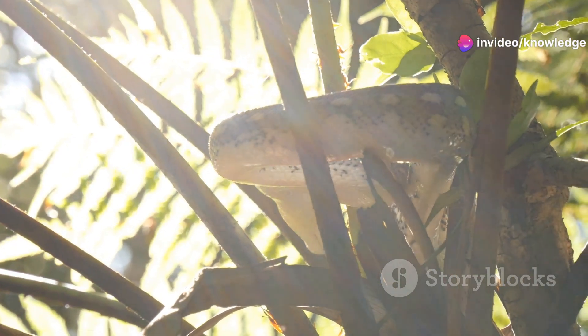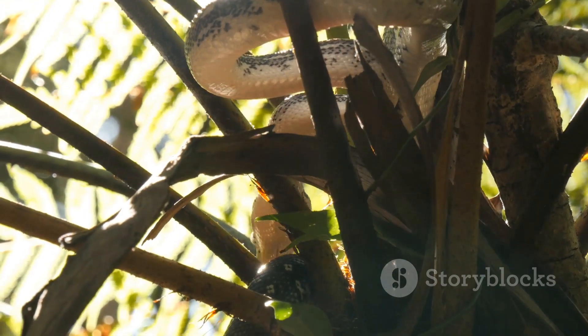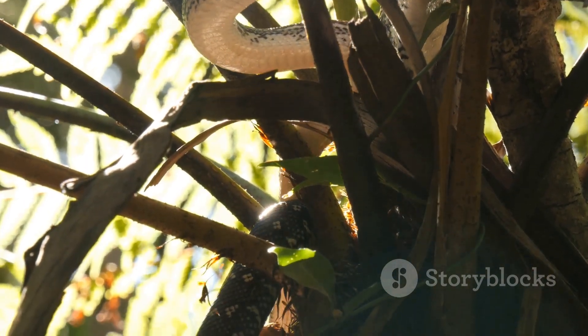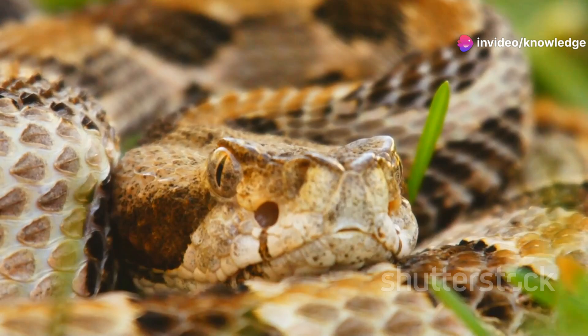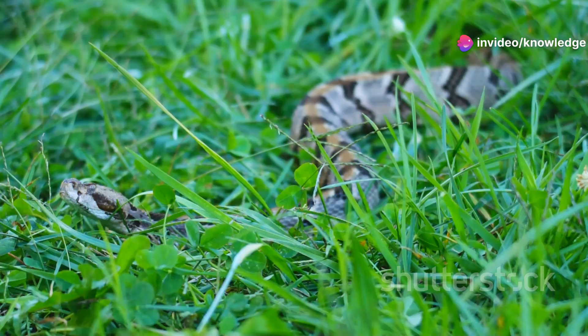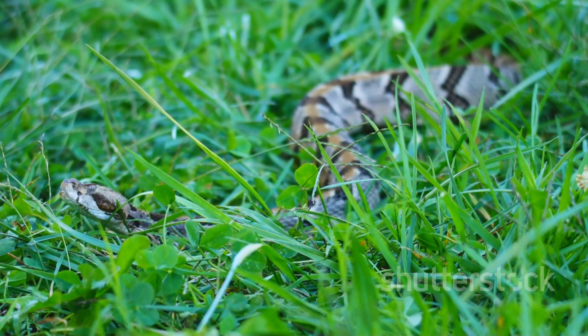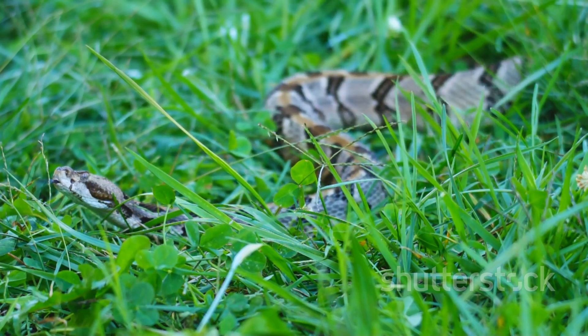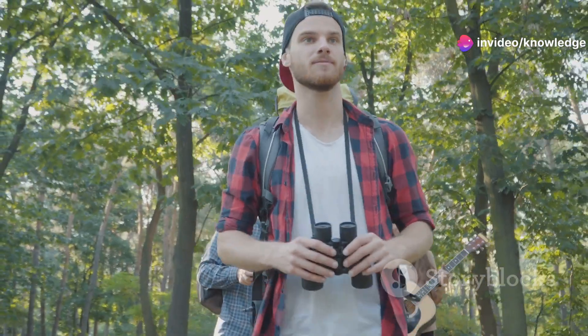Venomous snakes help control pest populations and maintain the balance of nature. By understanding them better, we can coexist peacefully. We're going to meet six of the most common venomous snakes in Alabama. Each of these species has unique characteristics and behaviors that make them fascinating to study. From the elusive coral snake to the formidable eastern diamondback, we'll get up close and personal with these remarkable reptiles. Crikey, this is going to be an adventure.